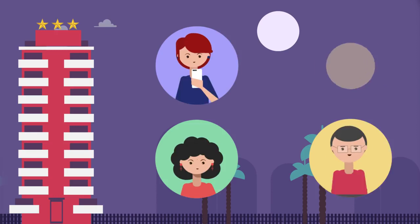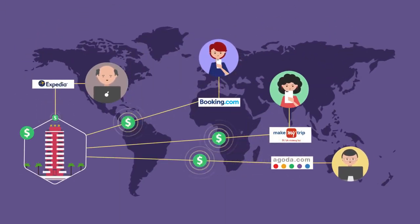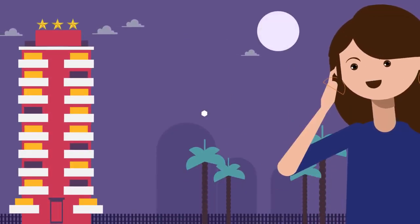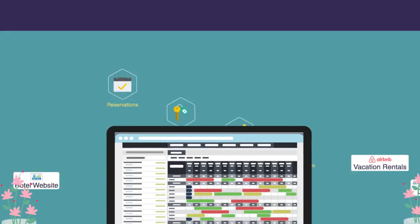you can optimize property management by intelligent inventory distribution, leading to increased visibility and thereby increased revenue, giving you what you always wanted. What if you could distribute inventory on all connected channels and manage all hotel operations from a single place?